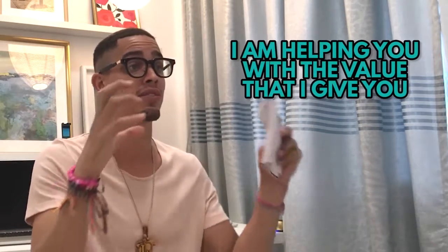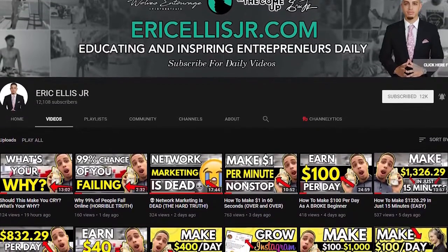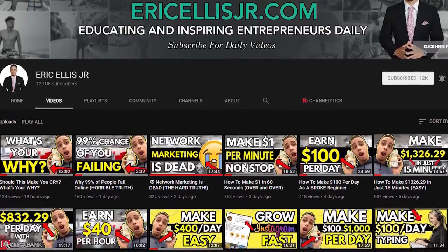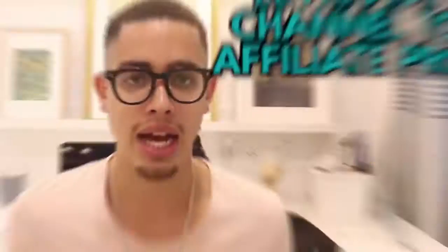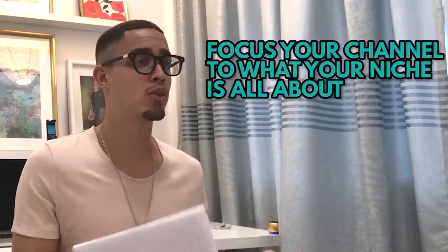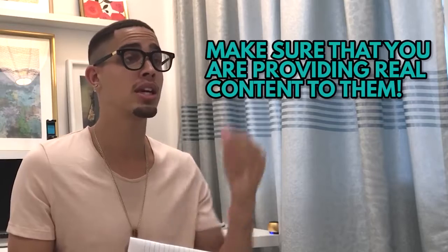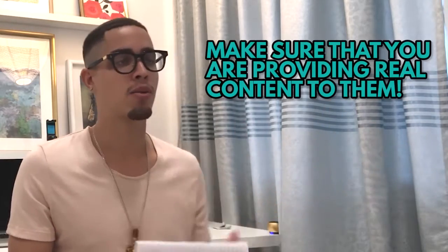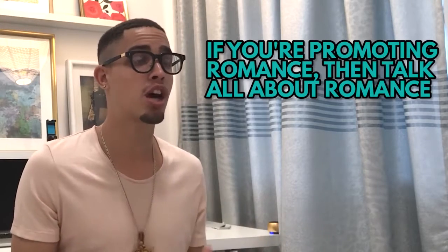My content focuses on affiliate marketing and make money online products — the same type of products I'm going to recommend. Leverage YouTube the same way. If you're into health and wellness, create health and wellness content and make recommendations to help people get closer to that desired result. If you're promoting romance, talk about relationships and how people can improve them.